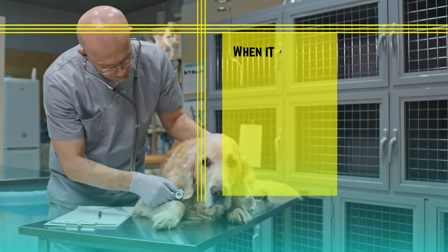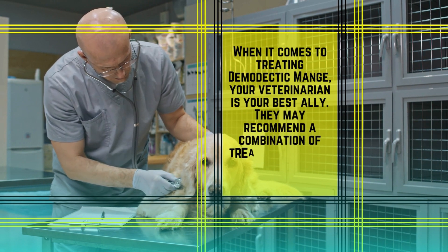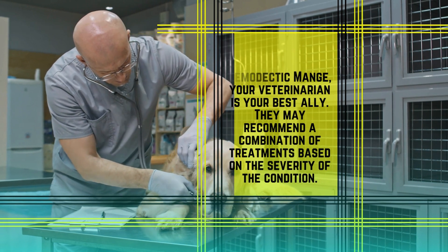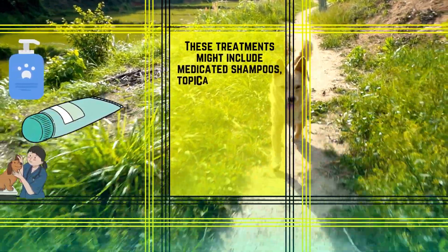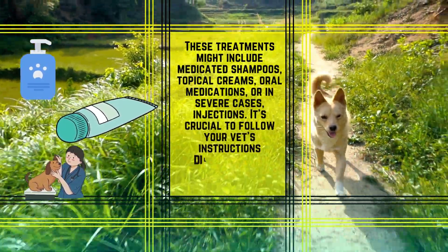When it comes to treating demodectic mange, your veterinarian is your best ally. They may recommend a combination of treatments based on the severity of the condition. These treatments might include medicated shampoos, topical creams, oral medications, or in severe cases, injections.